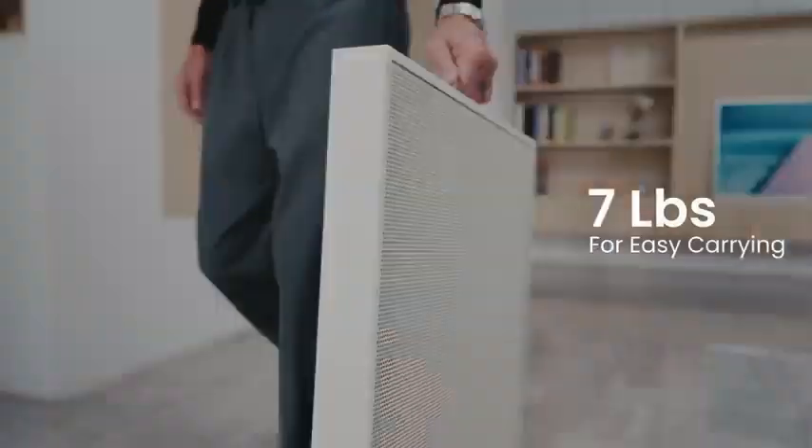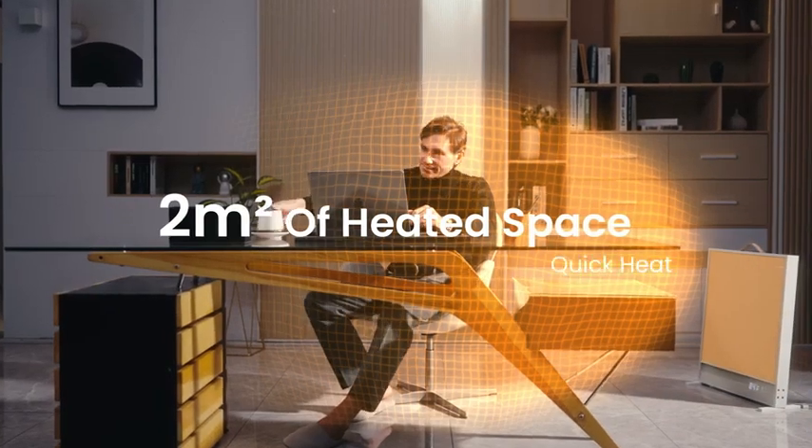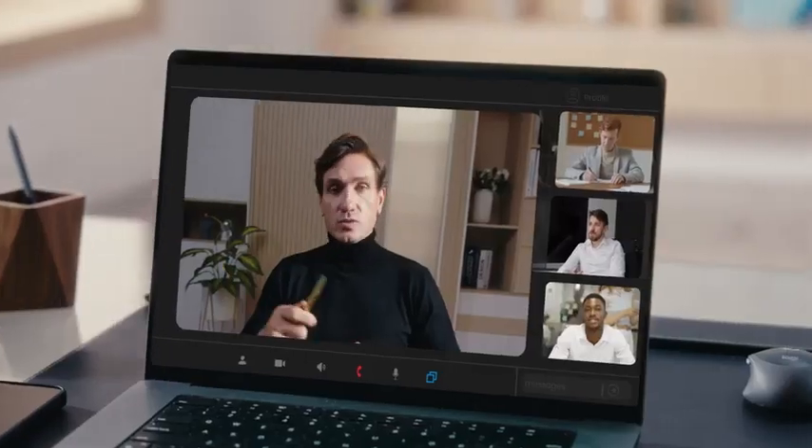Bring sunlight into every corner. Place it anywhere you like. Suncoast instantly gives you two square meters of heated space. Enjoy warmth without noisy fans so you can focus on the things you love most.